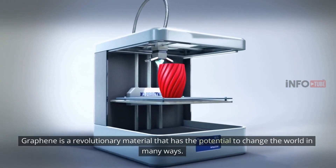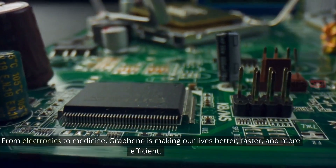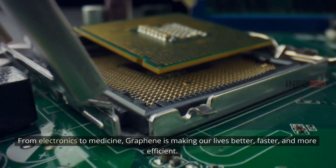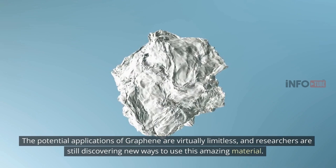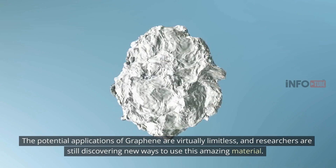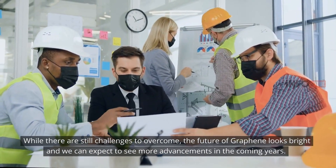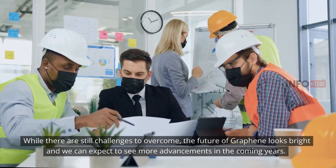Graphene is a revolutionary material that has the potential to change the world in many ways. From electronics to medicine, graphene is making our lives better, faster, and more efficient. The potential applications of graphene are virtually limitless, and researchers are still discovering new ways to use this amazing material. While there are still challenges to overcome, the future of graphene looks bright and we can expect to see more advancements in the coming years.